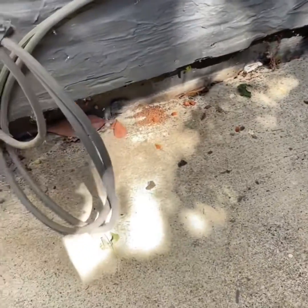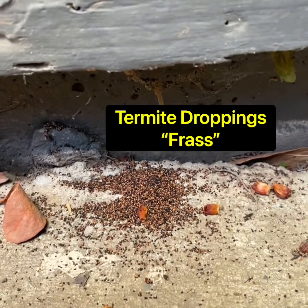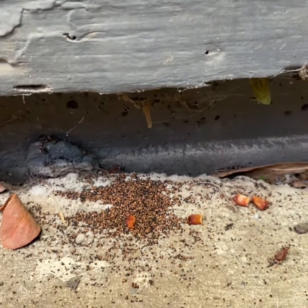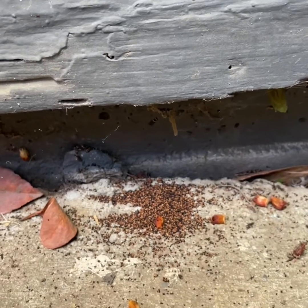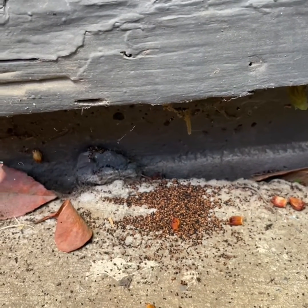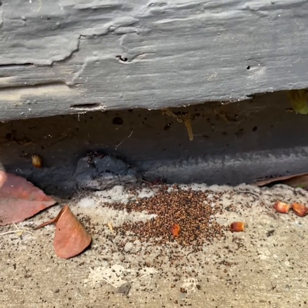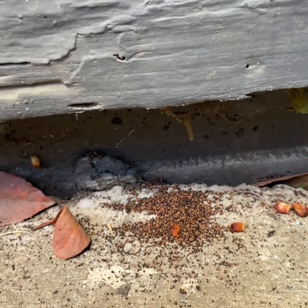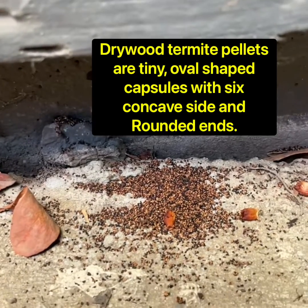As you can probably tell, it looks like there's evidence of drywood termite droppings here. Drywood termites live in the wood — what they do is eat the wood, retain all the moisture they can from it, and as they pass the remnants of the wood out of their body, they squeeze all the moisture they can out of it in order to survive.